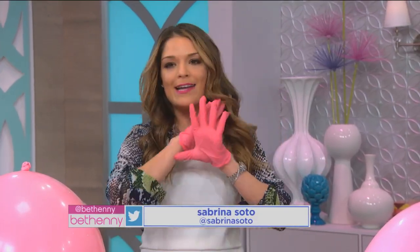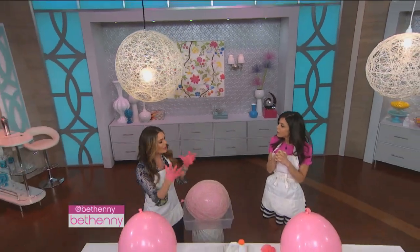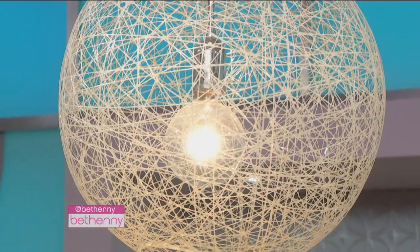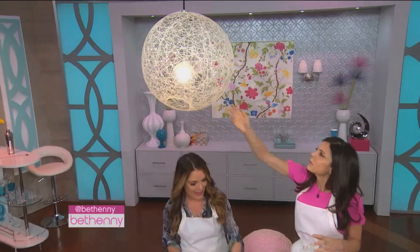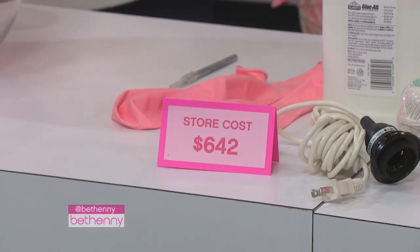Light fixtures. It adds so much character to the space, especially a dining room. Every dining room needs a fabulous chandelier — one glamor piece. But they can be expensive. This piece? Guess how much. Six hundred and forty-two dollars for a light fixture. But we're gonna make one.